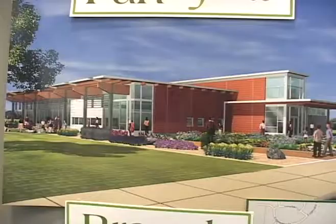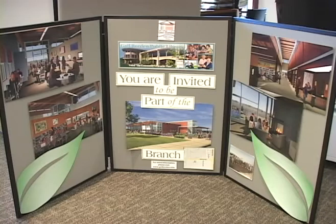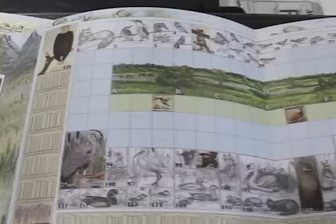As many people know, our new branch library is going to be opening on the west side — we hope in early summer 2009. It's a green branch, and with that branch we have a special tile mural that's being created. It's a fundraiser, and it's called a green story in that the branch is green, and the mural directly ties into that.